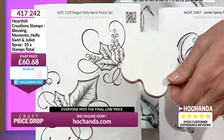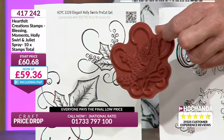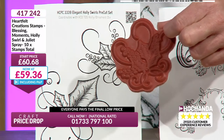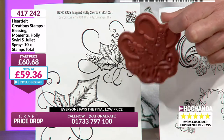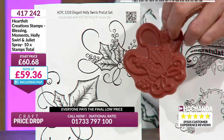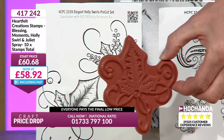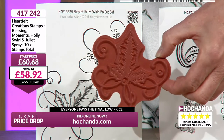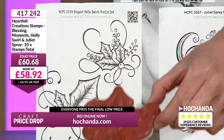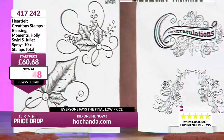Number two, already mounted. So you can use these instantly. If you want to put these onto your rocker blocks or whatever you use for your stamps or stamping platforms, they're going to be perfect. They're already mounted. But it is that deep detail in there which is beautiful. Here is your Holly that you're looking at at the moment - a beautiful stamp. Starting at £60.68.